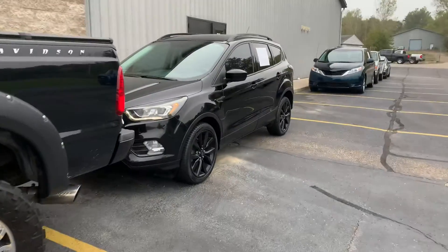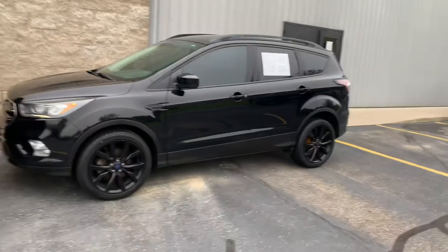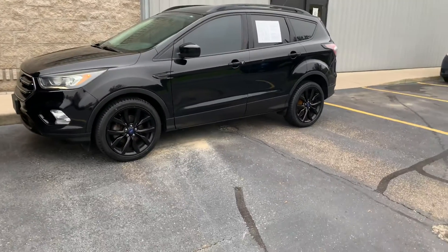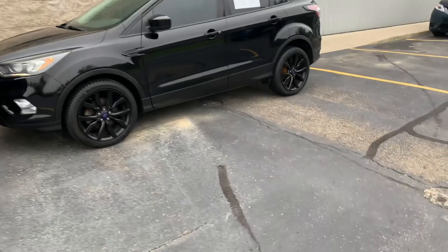Ladies and gentlemen, boys and girls, look at this absolute starter. This is a 2017 Ford Escape SE with the appearance package, and it is dialed in — 46, 47,000 miles.